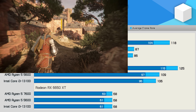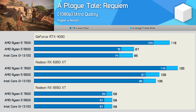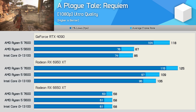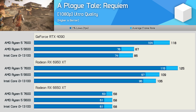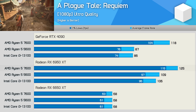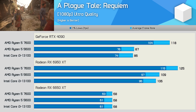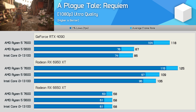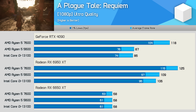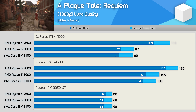A Plague Tale Requiem shows quite interesting results. The Ryzen 5 5600 really gets hit by Nvidia driver overhead using the RTX 4090, whereas this is far less of an issue for the more powerful 7600. Using the RTX 4090, the 7600 was 36% faster than the 5600; that margin is reduced to just 15% with the 6950 XT, and then completely neutralized with the 6650 XT.